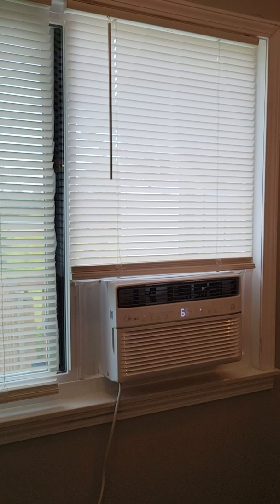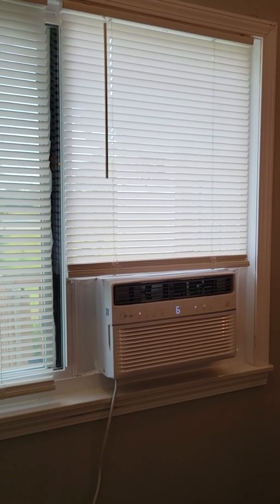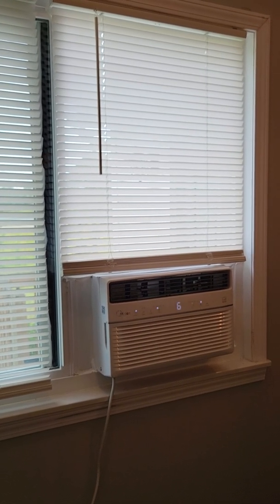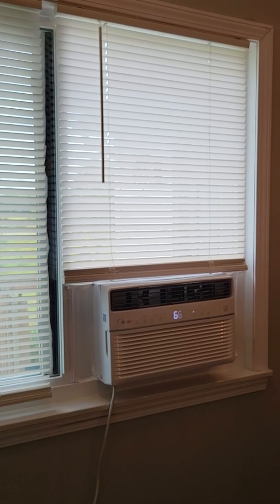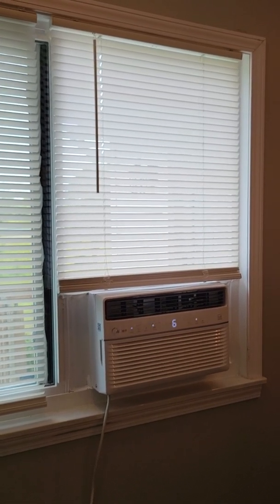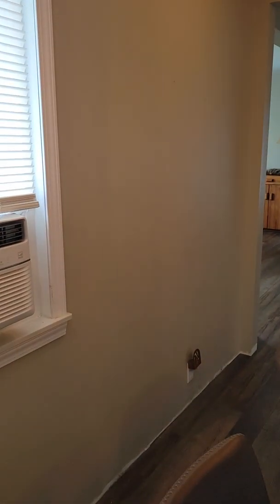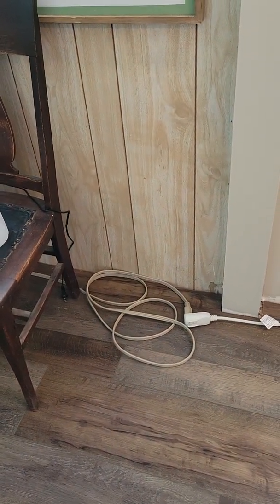Your choice of window air conditioner will likely be based first on the type of window you have and how much those windows can be opened. Most inexpensive air conditioners for windows are designed for double-hung windows, but you can utilize them for slider windows as well, which is what I've done here. Make sure you measure the size of the window before going shopping — you don't want it to not fit. Check to make sure the nearby outlet is not overutilized. If you need to use an extension cord, make sure it's heavy-duty and rated for an air conditioner.